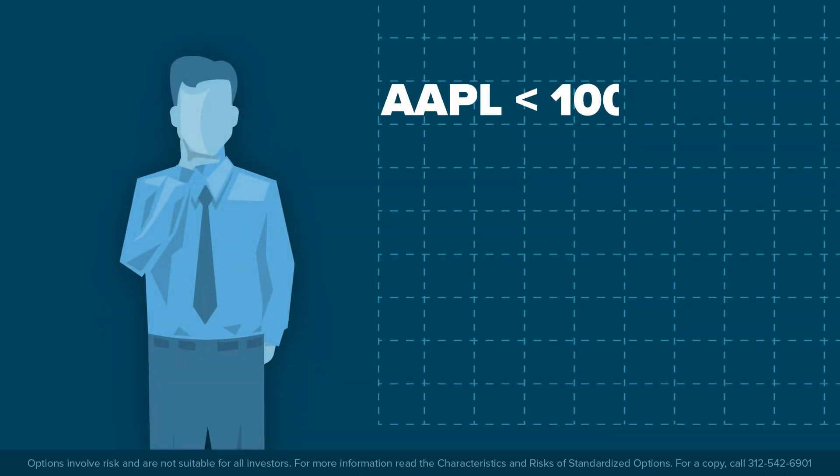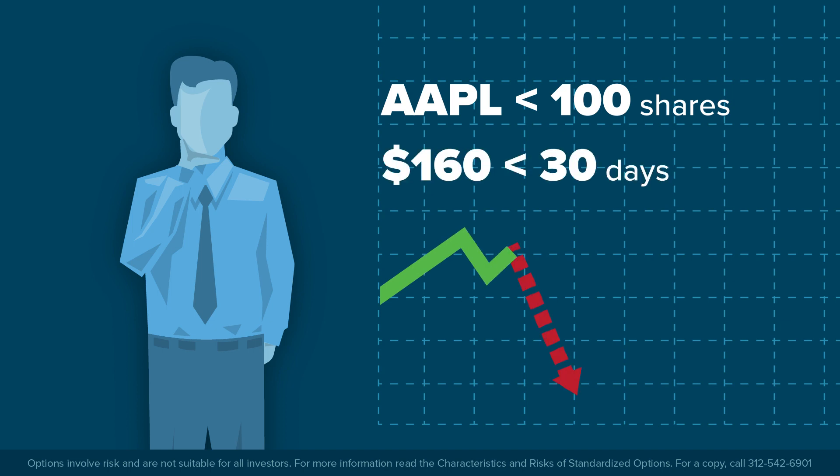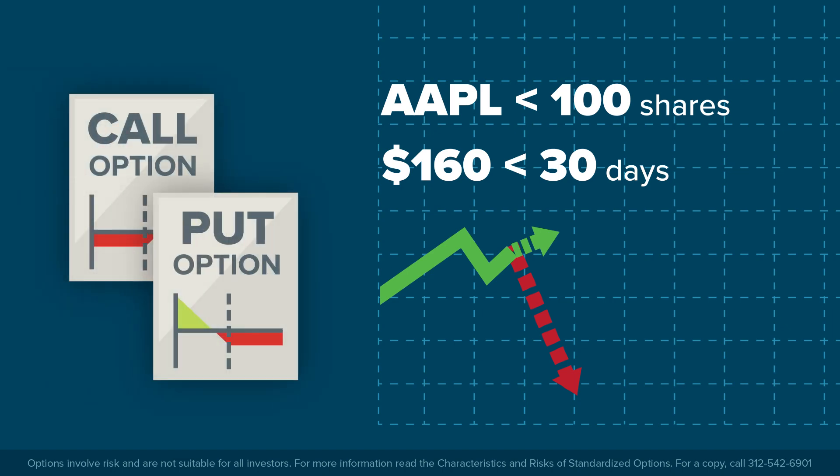Let's assume that you believe shares in Apple might decline from the current share price of $160 over the next 30 days. And even if they did move up, it would only be a little higher. In this lesson, we'll discuss how an investor could potentially make money using options from this view.